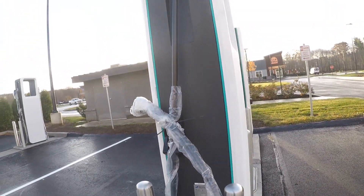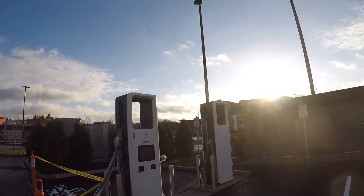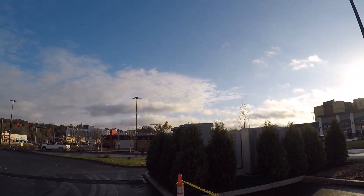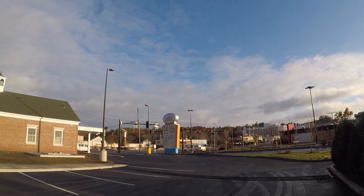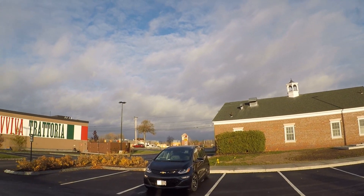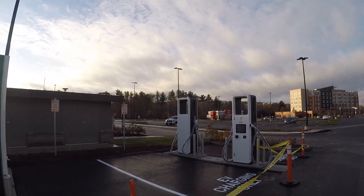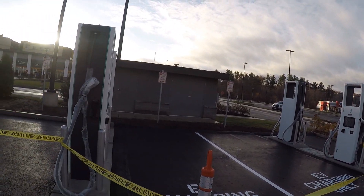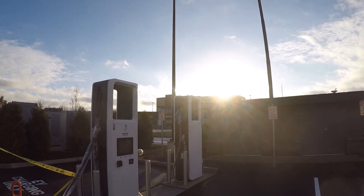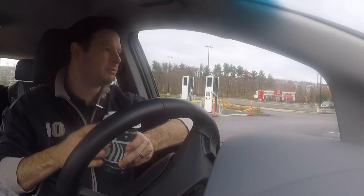A lot of the stations that have gone in across the states so far have been at Walmart, Target, or gas station chains in big parking lots, whereas Bank of America tends to be a smaller footprint — it's office space with a drive-through. The Electrify America stations are just behind me at the back of the lot, out of the way. They will be EV charging only, clearly marked, away from the main building with plenty of parking around it.